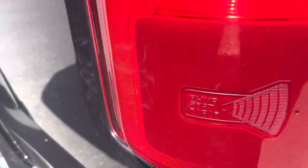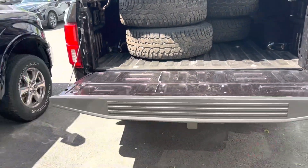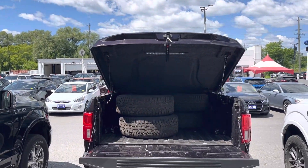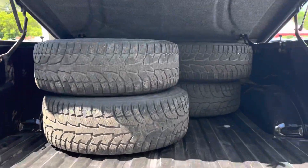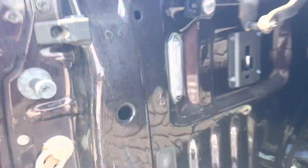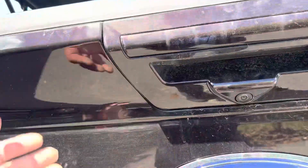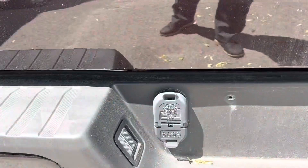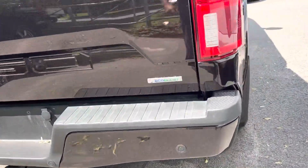It's got the blind spot information system. This comes with winter tires as well. It's got a hard tonneau cover. Got lights in the box too — lift this up and there you go. You've got a backup camera, backup light, four-pin and seven-pin wiring, and sensors.